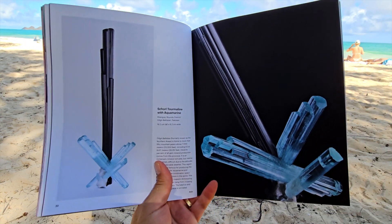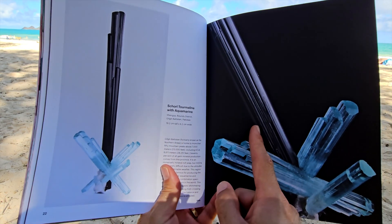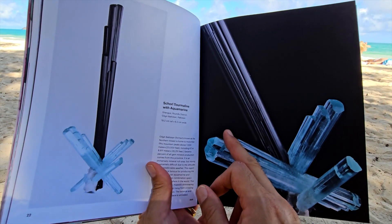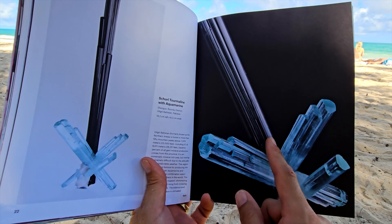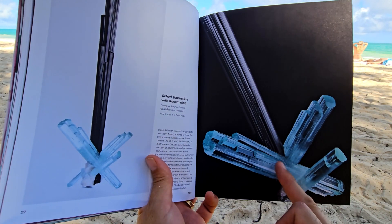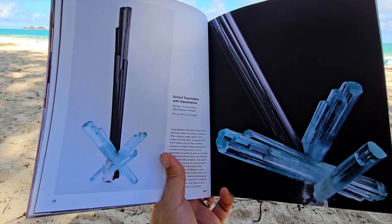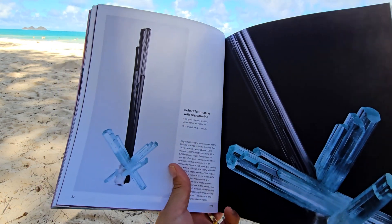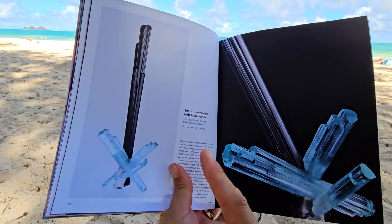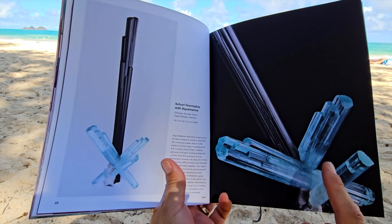Here's a schorl tourmaline with aquamarine — fantastic piece. We have the white background and the black background. Schorl shot against a black background is a crazy idea, but Evan really knocked it out of the park here. I love the way it comes down out of the upper left corner and just draws your eye down to this beautiful aquamarine, where it sprays out in all these different directions. That's from Skardu in Pakistan. It's hard to imagine this is the same piece — to me, this is such a fabulous photograph with so much action and motion.